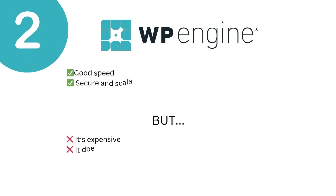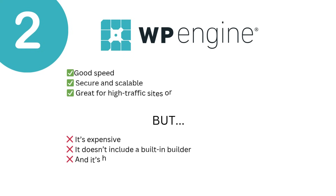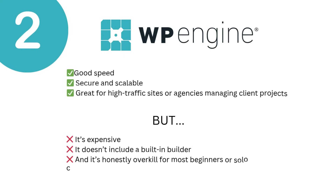Next, we have WP Engine. It has good performance but is a bit pricey. It has good speed, it is secure and scalable, and it is good for high-traffic sites or agencies. But it is a bit expensive, it doesn't include a built-in builder, and it is honestly overkill for solo creators or beginners. If you're just starting out or building beautiful websites for yourself, you will end up paying more and still needing a design tool.